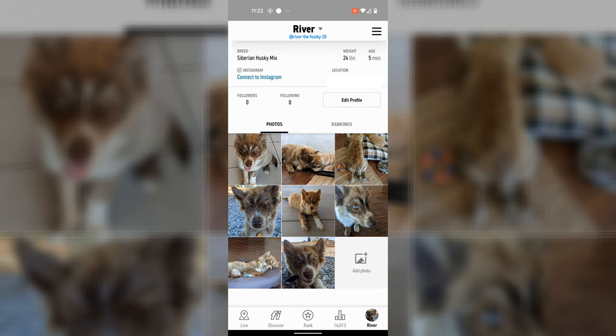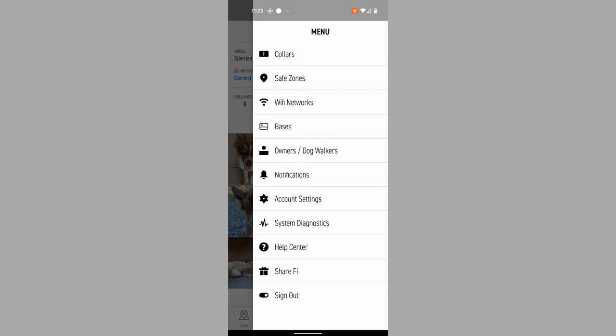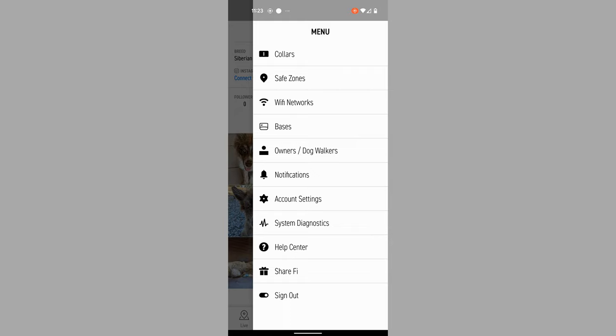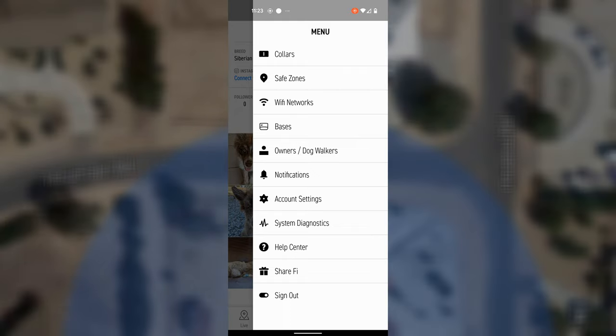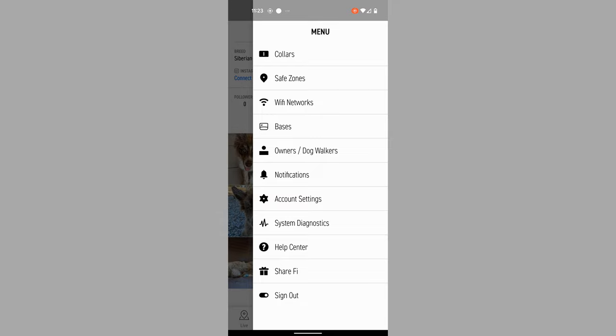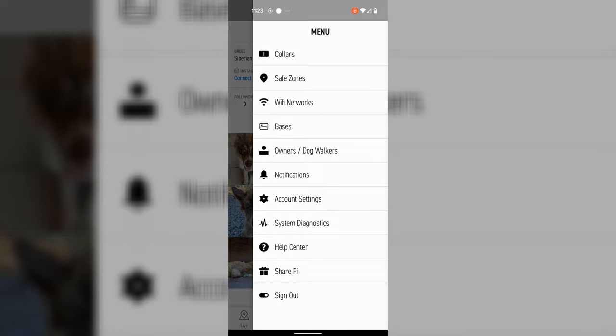Then lastly, this is the information all about your dog — the pictures you've taken and shared, and also the specifics about the weight, date, and breed. In the main menu, you can add additional collars, define safe zones, Wi-Fi networks, and base stations — you can have multiples, which helps with battery life. You can manage owners and share the app. There are also notifications, account settings, and system diagnostics, where you can make sure that the Wi-Fi, GPS, and LTE connectivity work. There's a help center where you can open tickets if you have issues. It's very comprehensive.